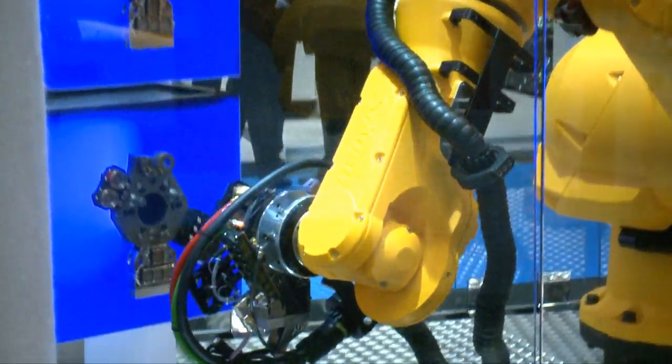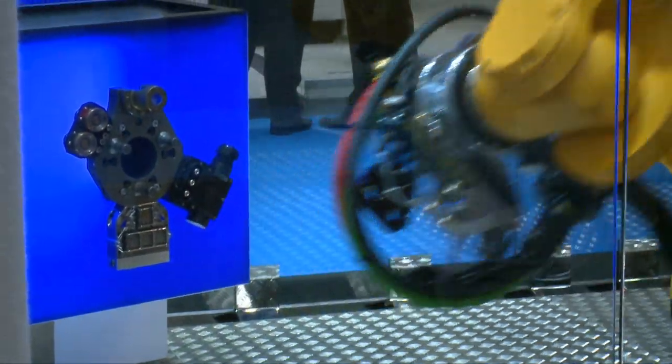We also utilize the Staubli multi-LAM electrical connectors and Staubli fluid connectors, which are some of the most repeatable in the industry. These are volume manufactured, which keeps the cost down for the end user.